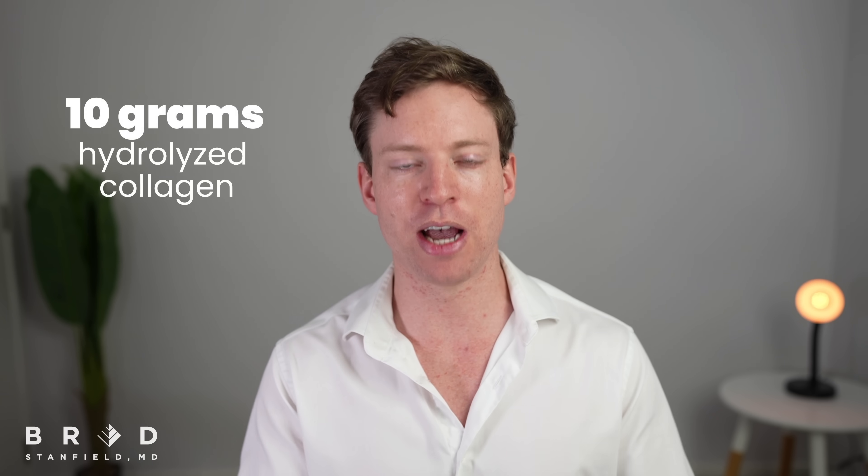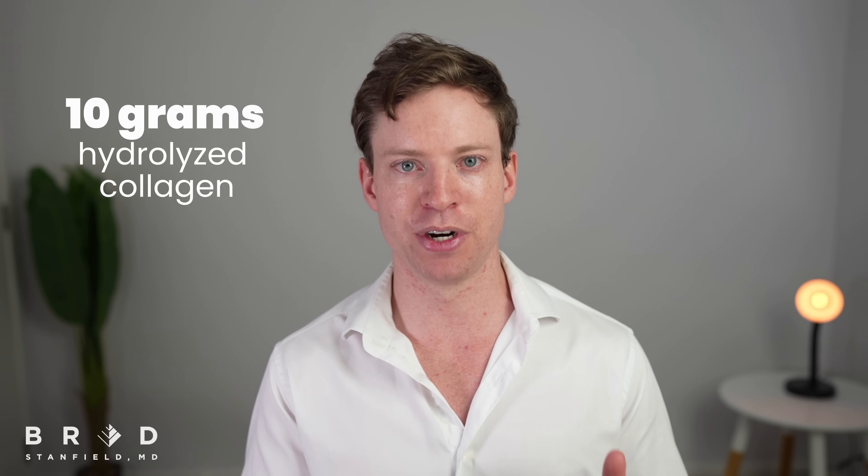Personally, I supplement with 10 grams of hydrolyzed collagen every day, mixing it with my morning coffee or smoothie.